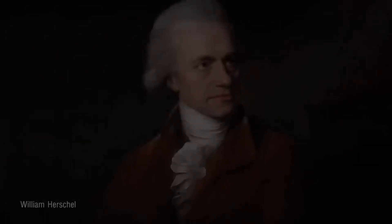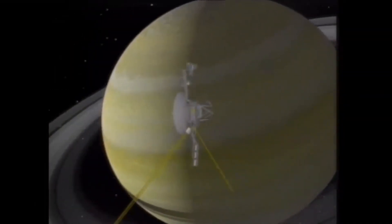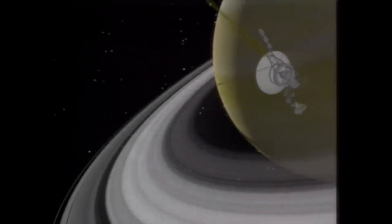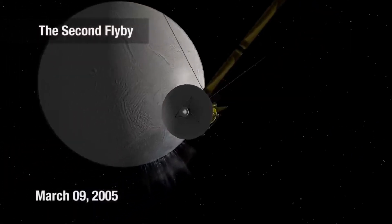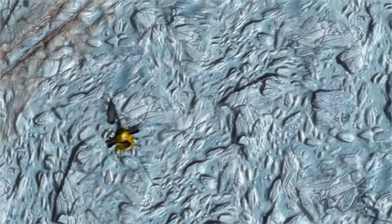Enceladus was discovered on August 28, 1789, by William Herschel. However, little was known about it until the Voyager 1 and 2 spacecraft flew by Saturn in 1980 and 1981, respectively. The turning point came in 2005 when the Cassini spacecraft made multiple close flybys of Enceladus, revealing its surface features and environment in unprecedented detail.